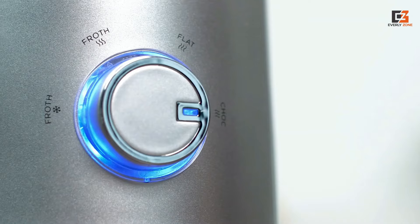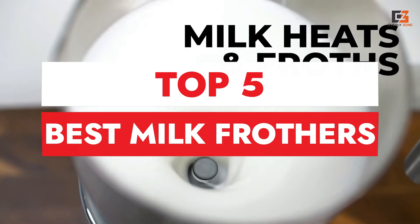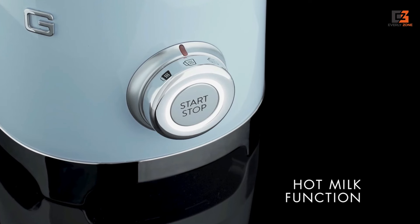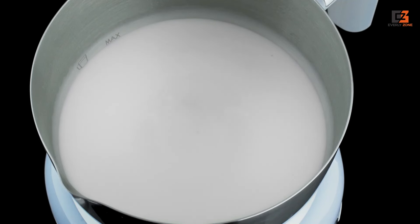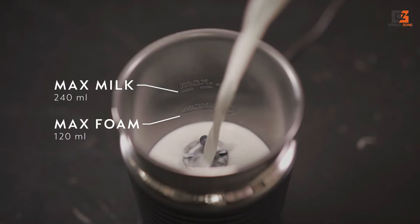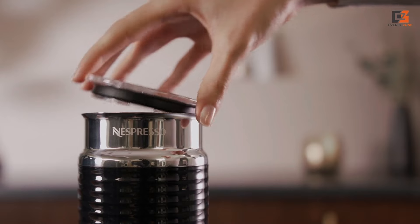In this video, we're diving into the world of frothy goodness as we explore the top 5 best milk frothers on the market. Whether you're a home barista or just enjoy a creamy cup of joe in the morning, finding the perfect frother can take your coffee game to the next level. From handheld wonders to sleek countertop machines, we've got something for everyone.